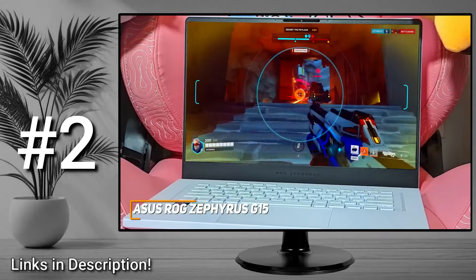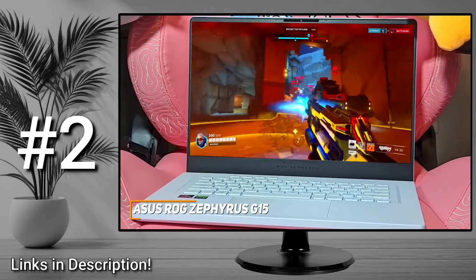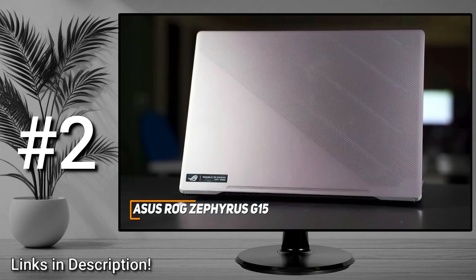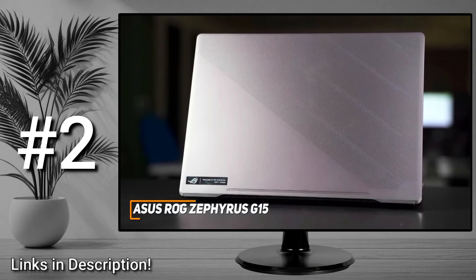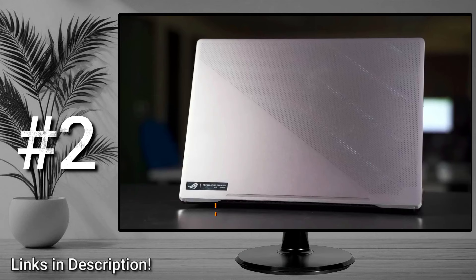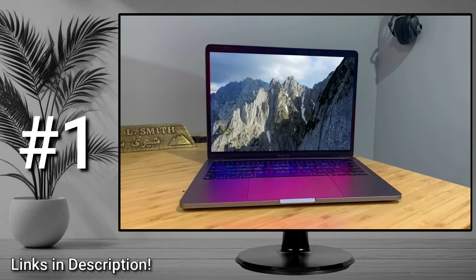The ASUS ROG Zephyrus G15 is a high-end gaming laptop that features a sturdy build, a massive screen with excellent picture quality, and powerful internal components that can consistently deliver a smooth, satisfying gaming experience. This is an ideal laptop if you want a premium gaming laptop that can run just about any modern title well.